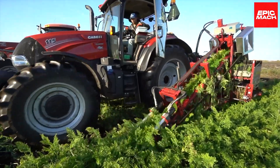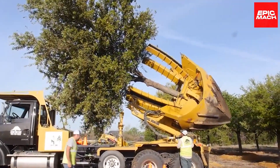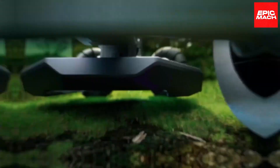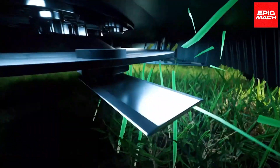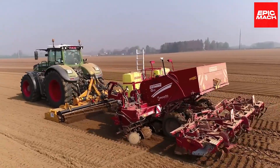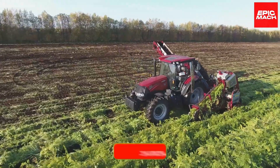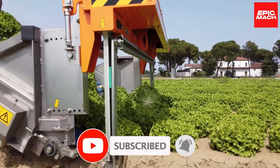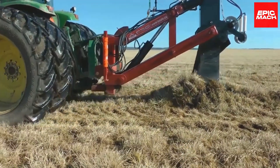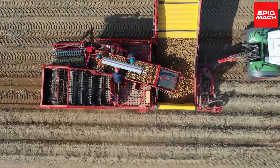Well, that wraps up our tour of the 18 most incredible agricultural machines and intelligent tools. From transforming tedious tasks to optimizing outputs, these futuristic inventions are certainly impressive. We hope you enjoyed this glimpse into the high-tech future of farming. Let us know in the comments which of these advanced ag machines amazed you the most. Before signing off, make sure to like, subscribe, and hit that notification bell so you never miss out on our upcoming videos showcasing the coolest new agricultural technology. If you liked this video, you might also like this one.